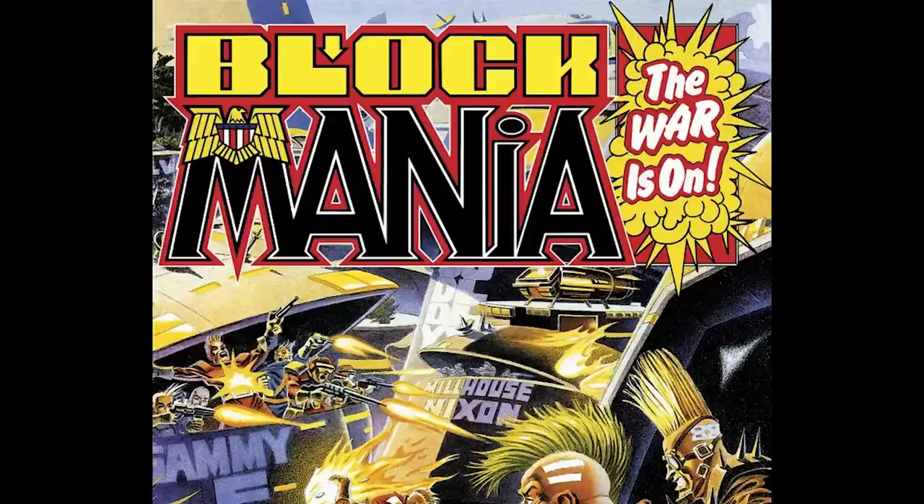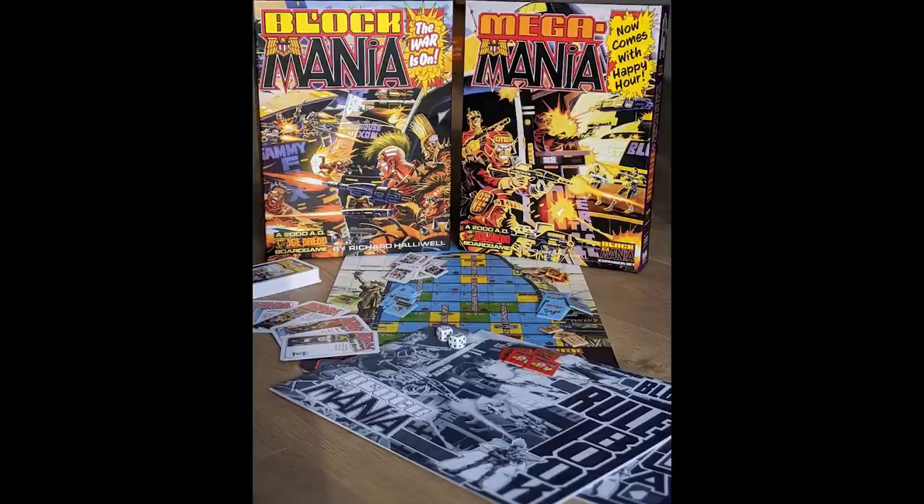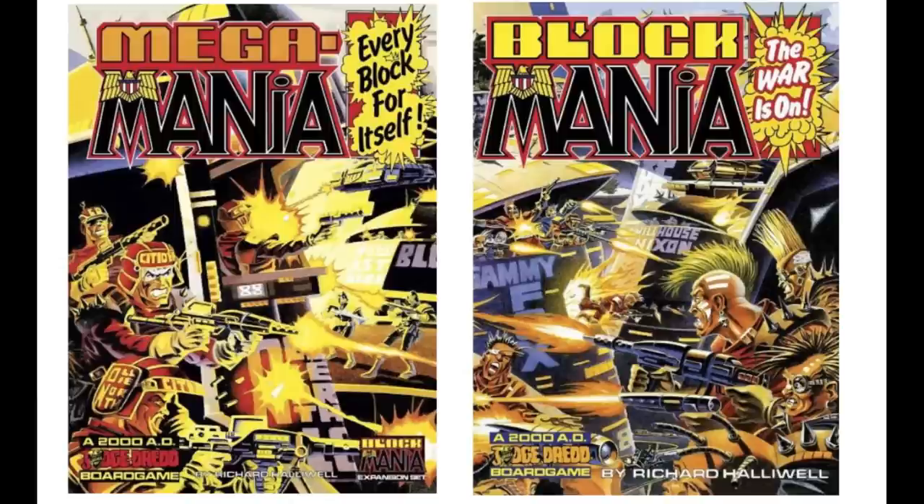Block Mania is a board game published by Games Workshop in 1987, based on the old Judge Dredd comics. In the same year Games Workshop also released an expansion called Mega Mania that allowed up to four players to play. More rules titled Block Mania Happy Hour were published in the October 1987 edition of White Dwarf.